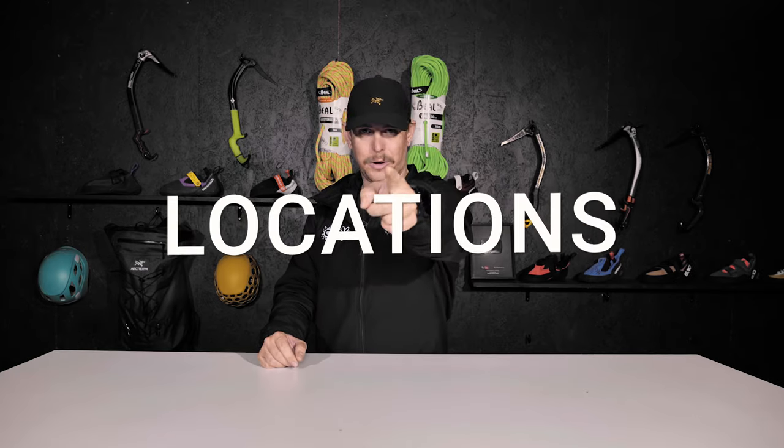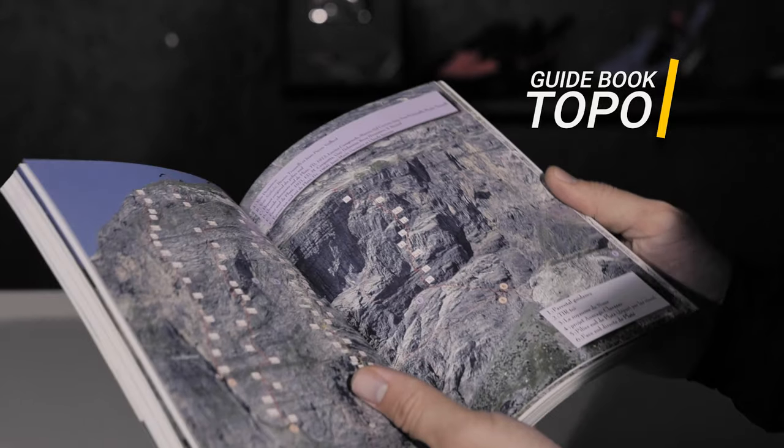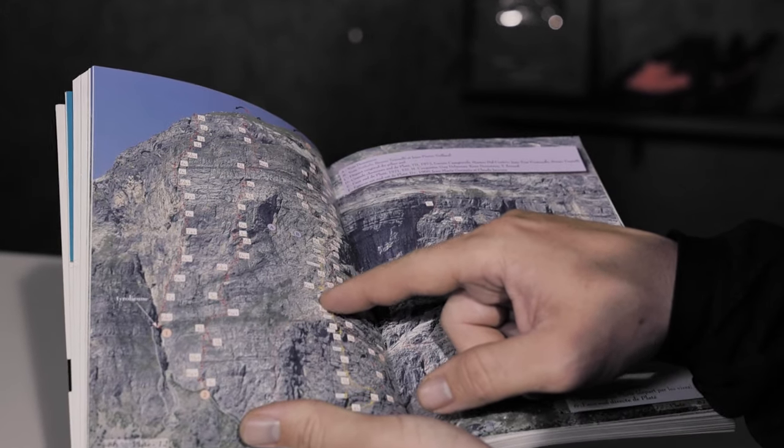Next up: locations. It's really important to do your research about the location you're visiting. If you know what grade the climbs are, your overall experience is going to be massively enhanced. You do this by using a guidebook or a topo. I personally prefer to buy these topos locally because it supports the local climbing community, and usually these topos are made by local climbers. But you can get them at the store, the library, or online.